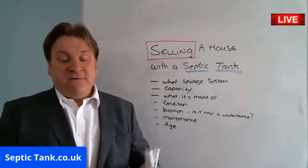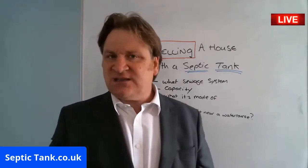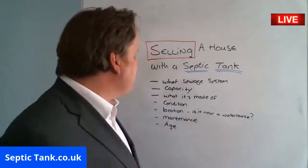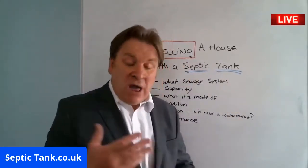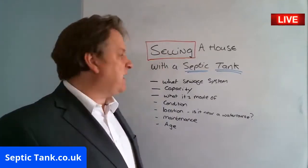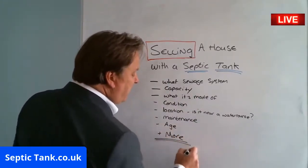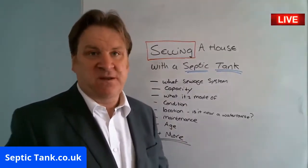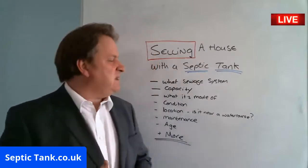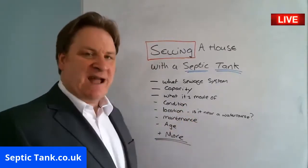Regarding maintenance: UK building regulations state an electric sewage treatment plant needs servicing once a year. If you can't show receipts proving annual servicing, it's going to appear in a bad state of health. The solicitor will fire all these questions at you and more. You may have never sold your house before, so all this will be new to you. You'll be getting your emptying receipts out, but that only answers part of the question.